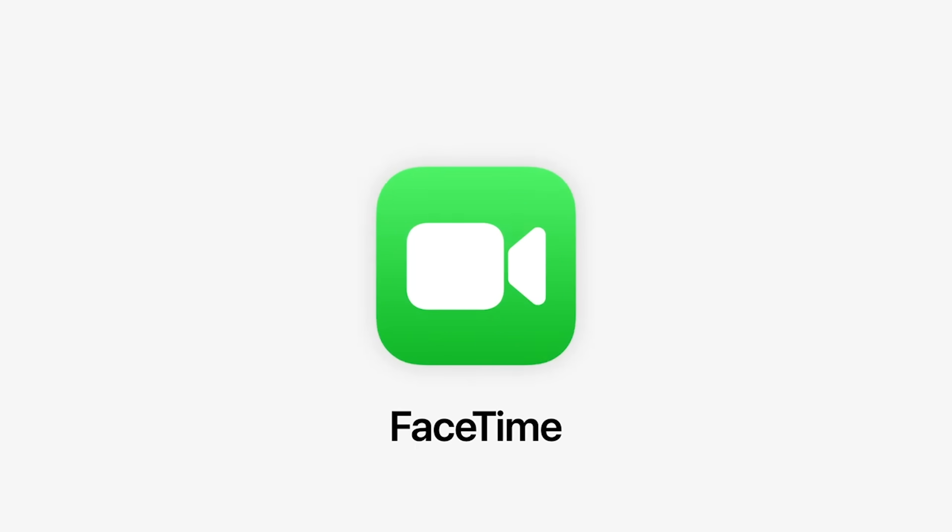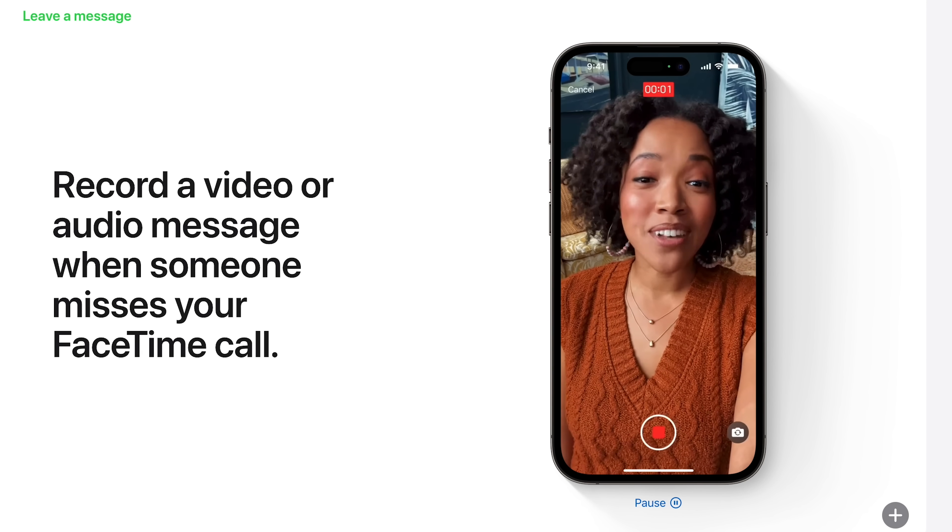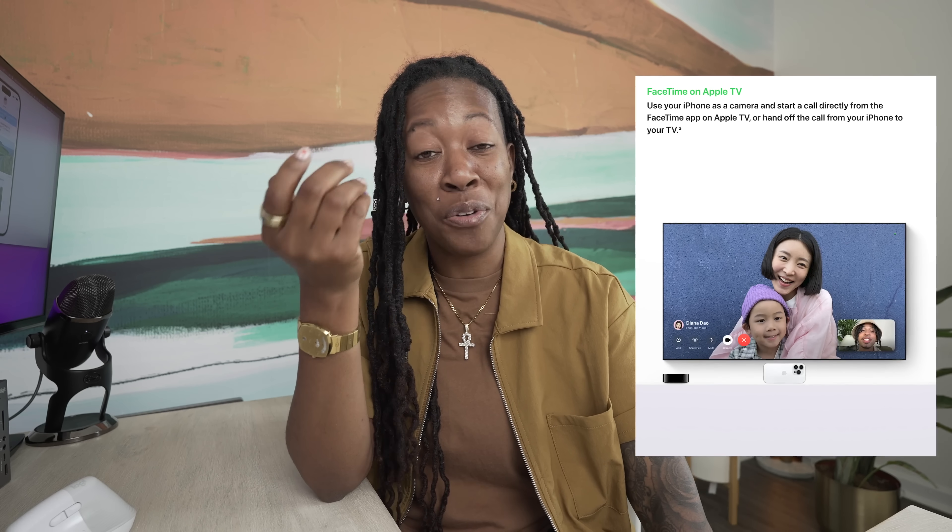Now let's talk about FaceTime. Something different with iOS 17 is the ability to leave live voicemail. You know how you might FaceTime someone and they don't answer? You can now leave them a live voicemail instead. And another cool thing with FaceTime is that you'll now be able to FaceTime from your Apple TV. How this will work is that you use the camera from your iPhone, but the screen from your TV for FaceTime. You'll be able to do something like watch a movie together and have the FaceTime call on your TV screen as well.